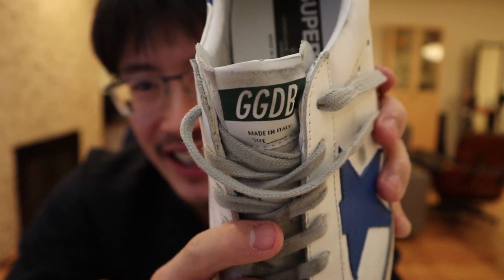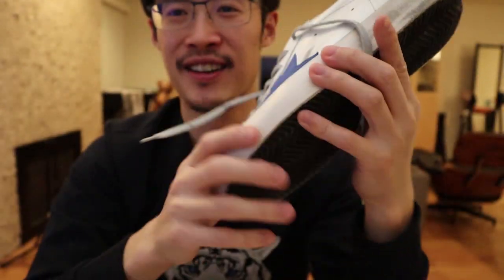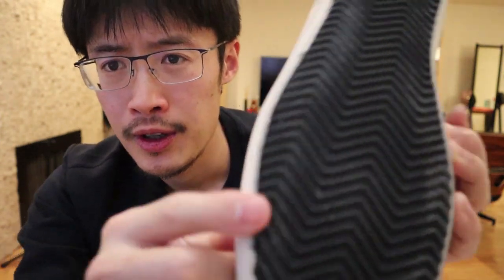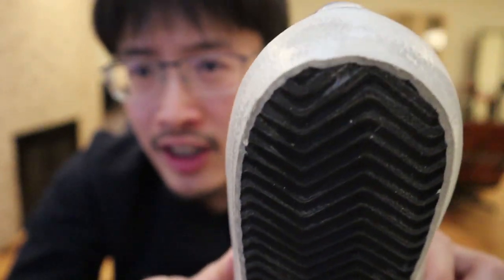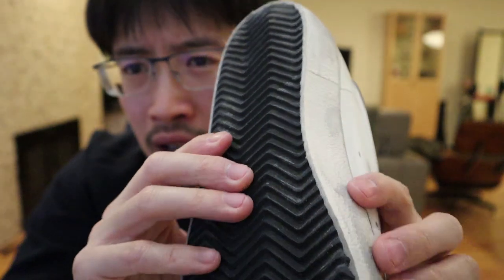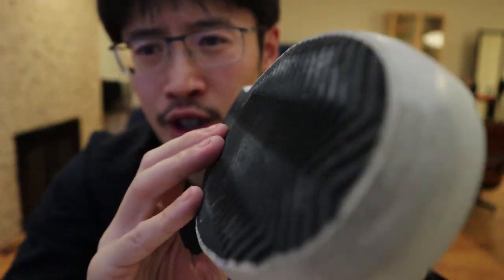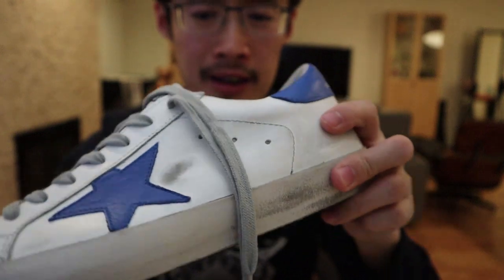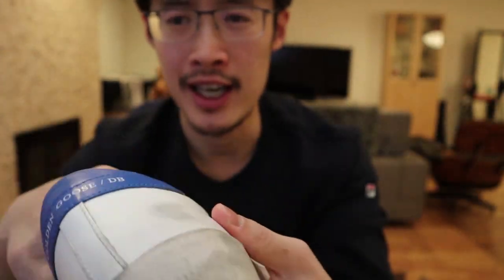The sole of the shoes varies — sometimes it's a nude color, this one is black, but it's a treaded sole and the finishing looks fine. This is a $500 shoe, so you'd expect the craftsmanship to be up there.